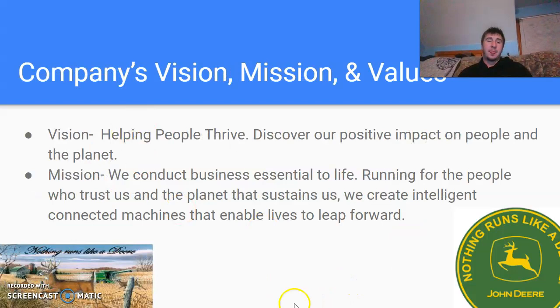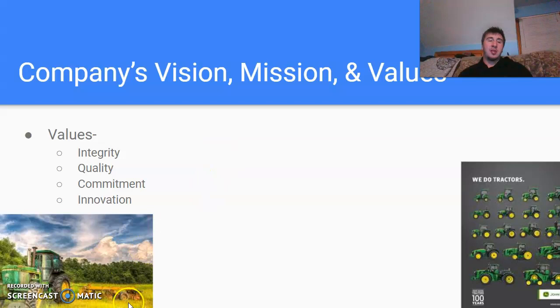The company's vision, mission, and values: their vision is helping people thrive — discovering their positive impact on people and the planet. Their mission is to conduct business for the people who trust them and a planet that sustains them, creating intelligent, connected machines that enable lives to leap forward. Their values are integrity, quality, commitment, and innovation.